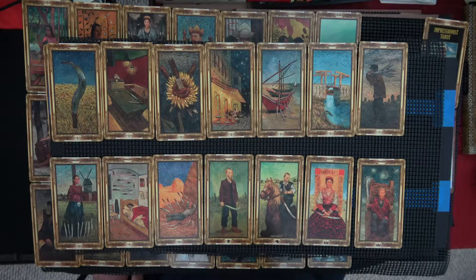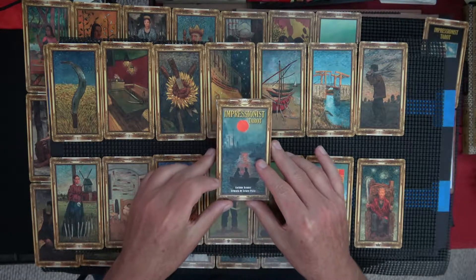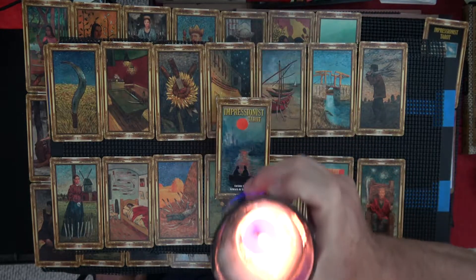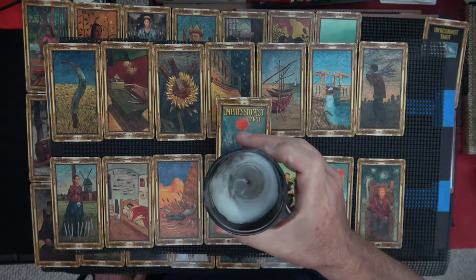That was my way-too-long look, but I think it's worth it — the Impressionist Tarot. We'll blow out the candle here in honor of Vincent and the others.